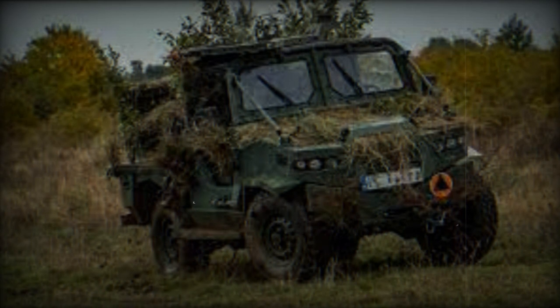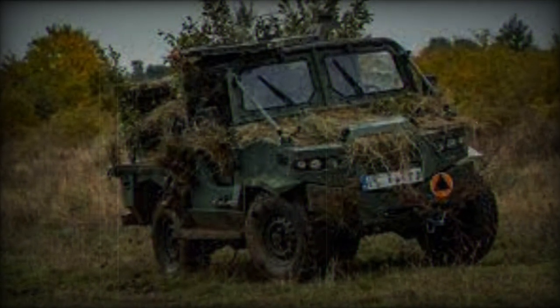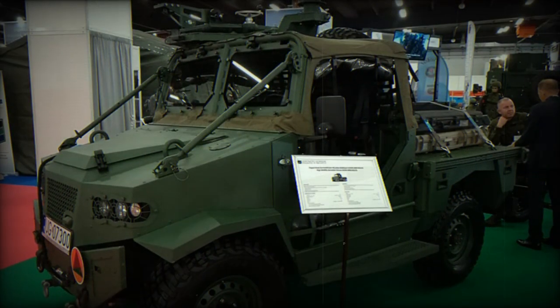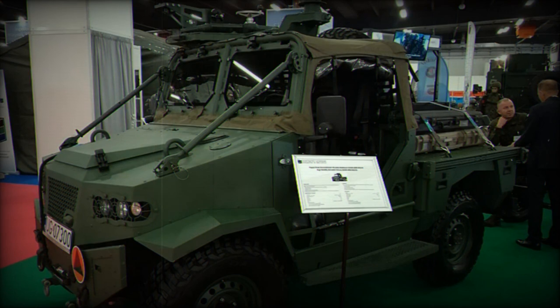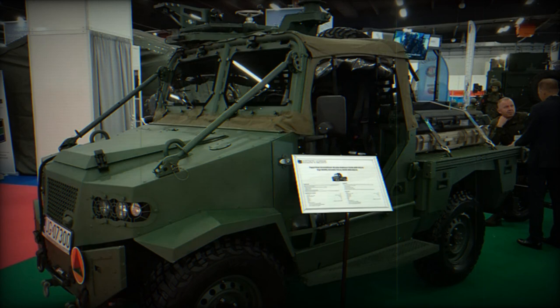The Aero 4x4 comes with a 4.2-liter diesel engine that outputs 131 horsepower. The vehicle can reach a top speed of 100 kilometers per hour and is fitted with run-flat tires, enabling it to continue driving even if the tires are punctured.